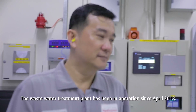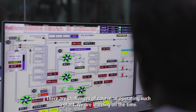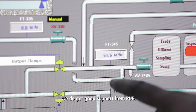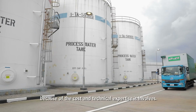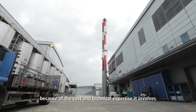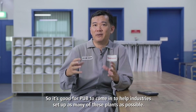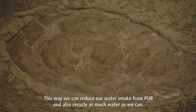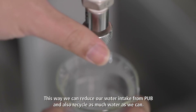The plant has been in operation since April 2018. There are challenges, of course, in operating such a plant. We are learning all the time, but we do get good support from PUB. It is not easy for a company in Singapore to set up a recycling plant because of the cost and the technical involvement. So it's good for PUB to come in to help the industry set up as many of these plants as possible, so that we can reduce our water intake from PUB and also recycle as much as we can.